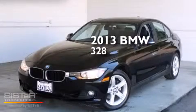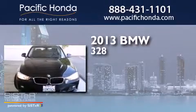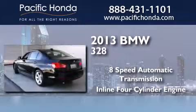This is a 2013 BMW 328. This car has an 8-speed automatic transmission and an inline four-cylinder engine.